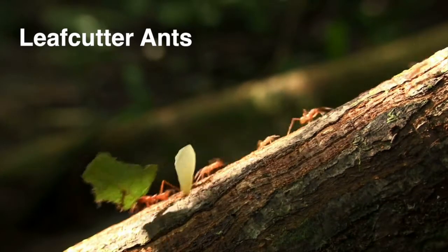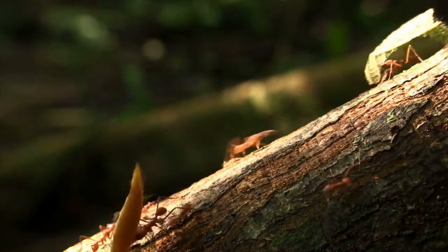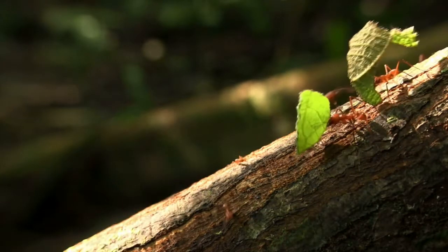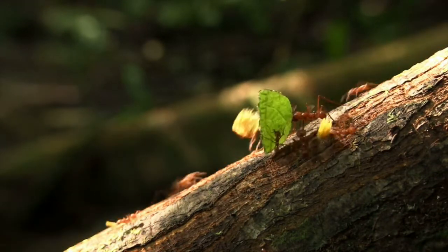Leafcutter ants are found in the understory and throughout the rainforest. They're also fun to watch. Look how strong they are, able to carry a piece of leaf up to 50 times heavier than their body weight.